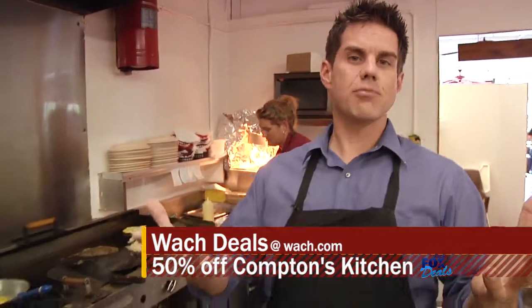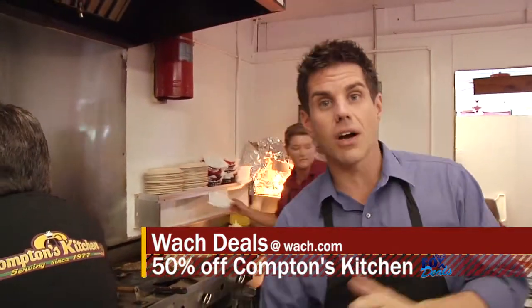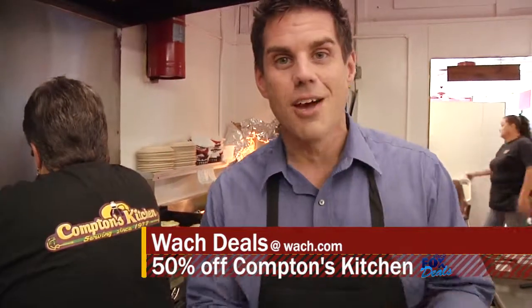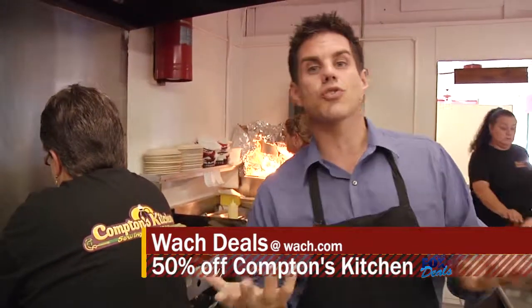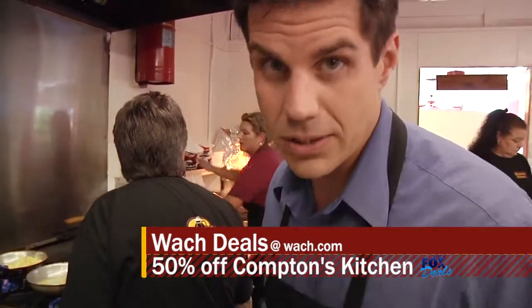All right guys, here's the deal. We're making classic breakfast, having fun breakfast specials, but the special for you this morning is your WACH Fox deal. Log on to watch.com, click on deals. We're talking 20 bucks for 10 at Compton's Kitchen right here in Triangle City. Get on and save and do some eating. She might teach you how to flip an egg too. See you next time.